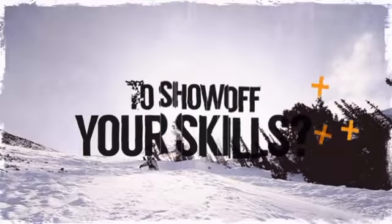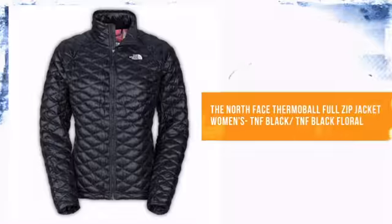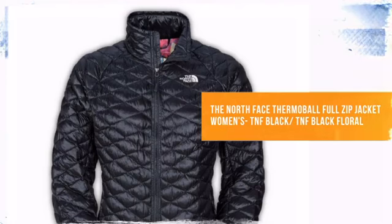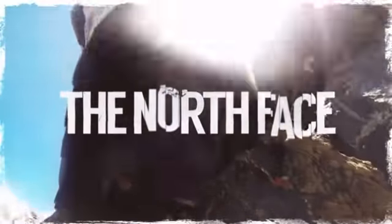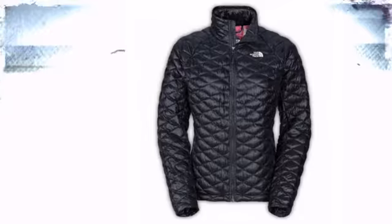Are you ready to show off your skills? Whatever the day has in store, you can be prepared with the right gear. From the North Face, the brand dedicated to helping you push your own limits outdoors.